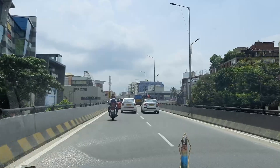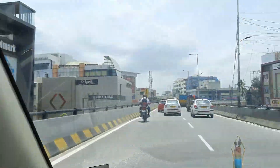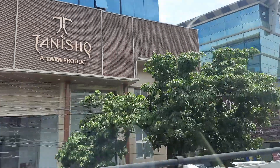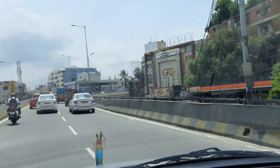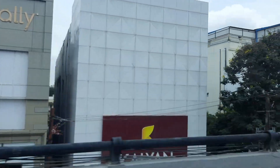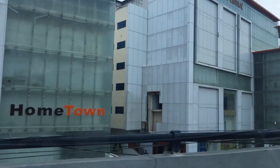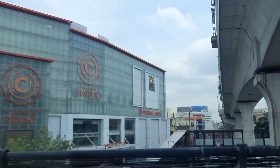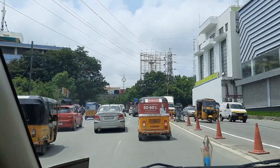Our trip starts at Begumpet and then we are going through Panjagutta. You can see the Panjagutta jewelry lane and this is the Panjagutta flyover. Going on the flyover we get some good views. You can see all the jewelry shops, and moving forward we have almost arrived at Hyderabad Central Panjagutta mall — this is one of the first malls in Hyderabad.